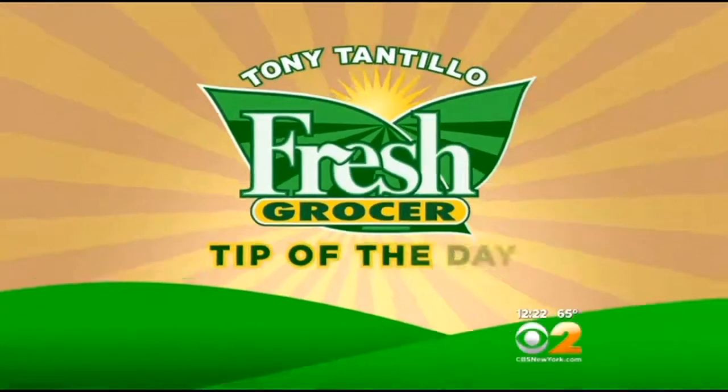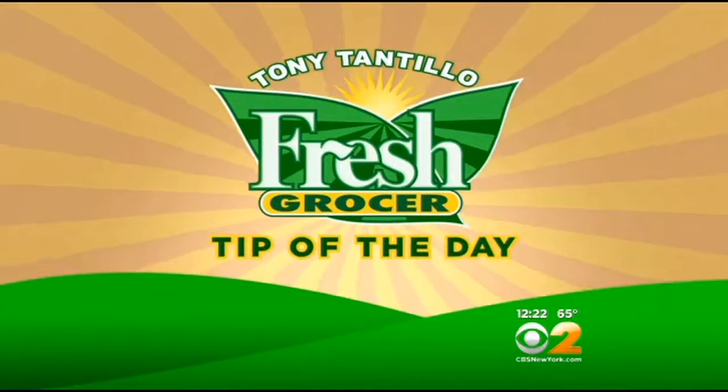Fresh Grocer, Tony Tantillo in the Produce Aisle. Today's tip of the day is going to be with Kiku Apples. You know, there's so many different varieties of apples, and it is apple time.